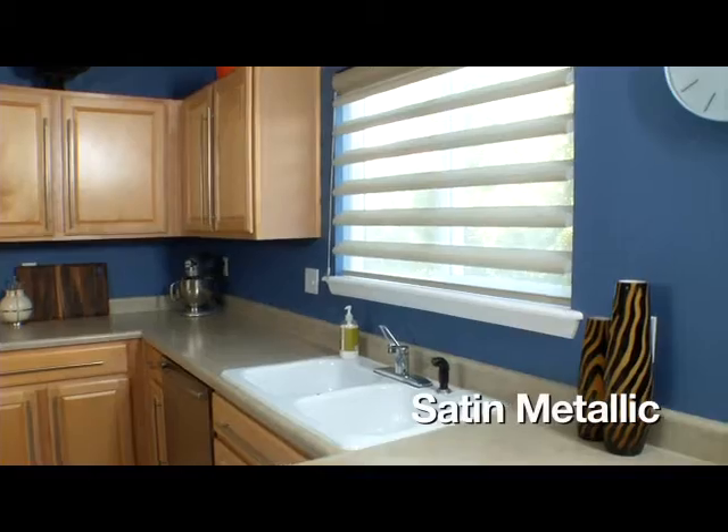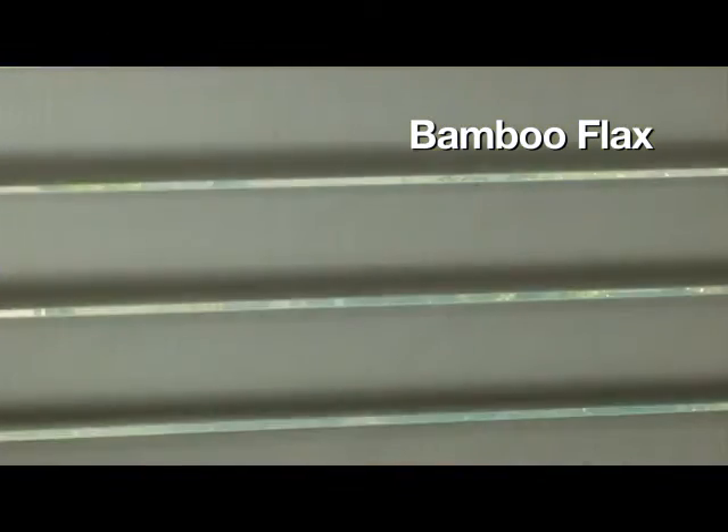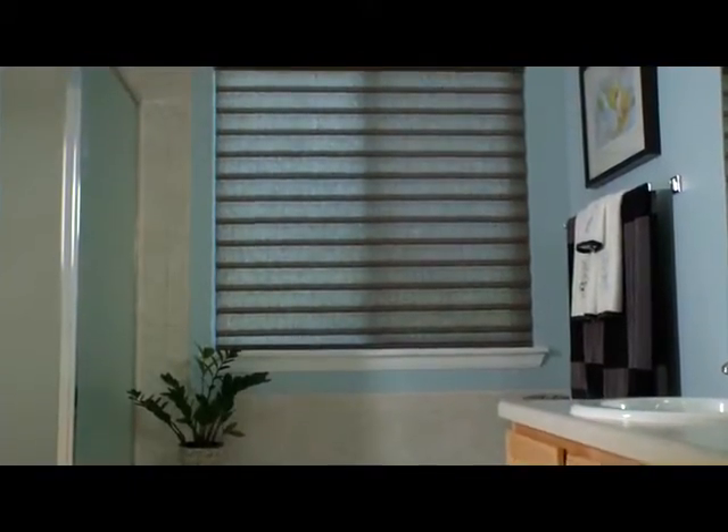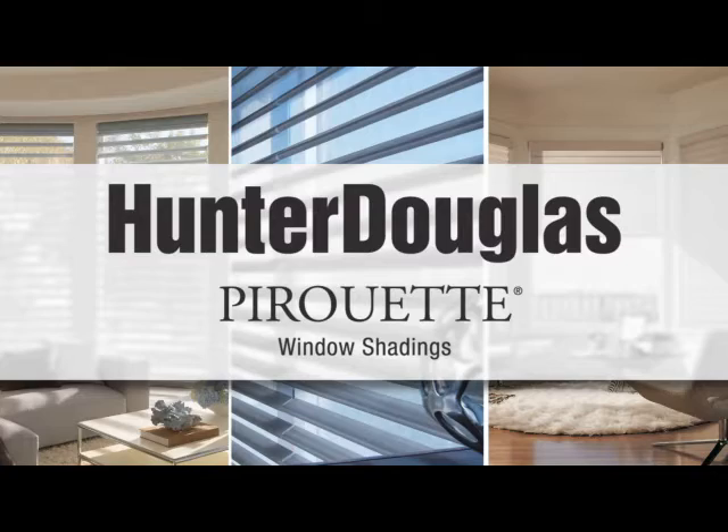Satin Metallic uses a silver, gold, or copper overlay to create an unexpected and upscale shimmer. Bamboo Flax combines two yarns to create a textured and natural presence. And finally, crafted from up to 80% recycled yarns and available in a natural color palette, Cotton is a soft, eco-conscious fabric. Hunter Douglas Pirouette window shadings — an elegant way to control light beautifully.